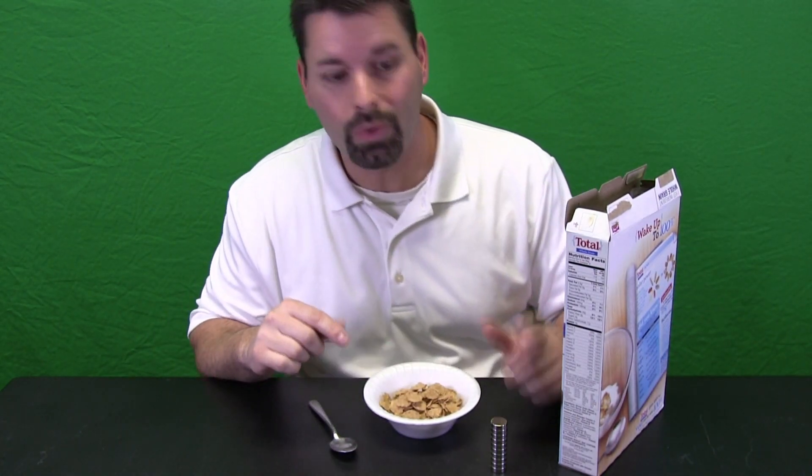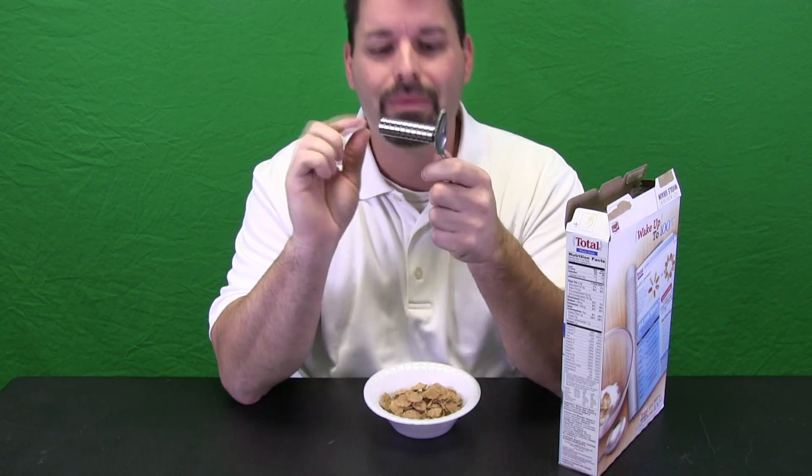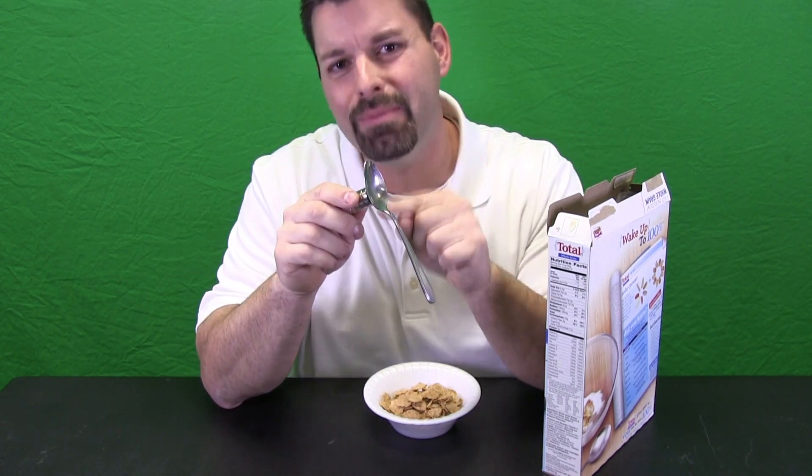To take a closer look at the iron that we can find in our cereal, we are going to need some really strong magnets. Why magnets? Because magnets do something really neat when they get close to iron. The magnets attract the iron, and if magnets can attract the iron we find in the spoon, I wonder if we can use the same magnets to attract the iron we find in our food.